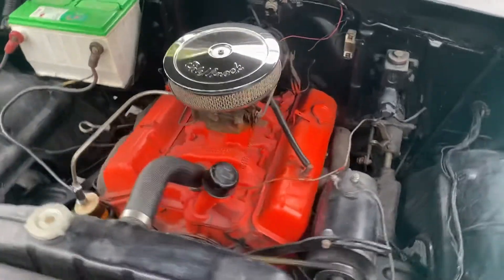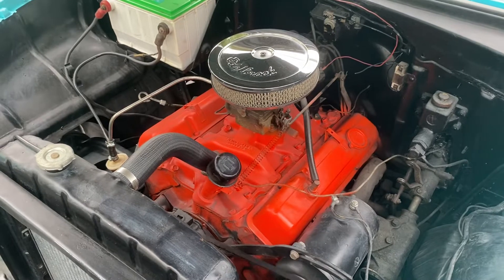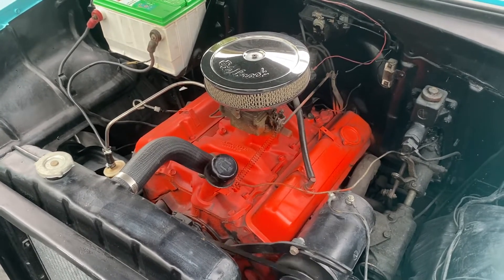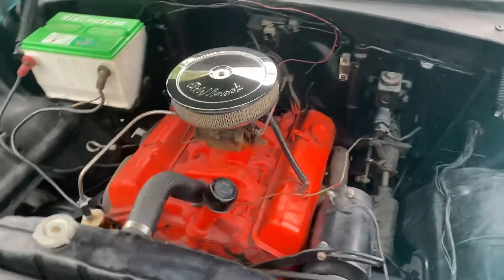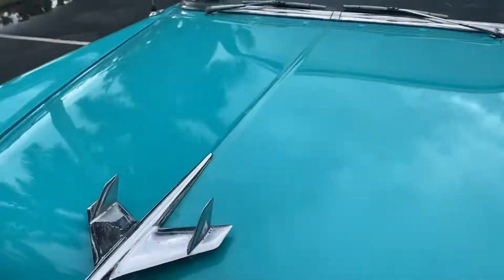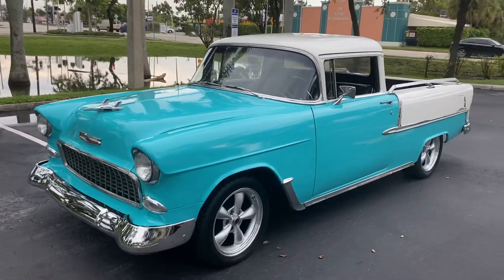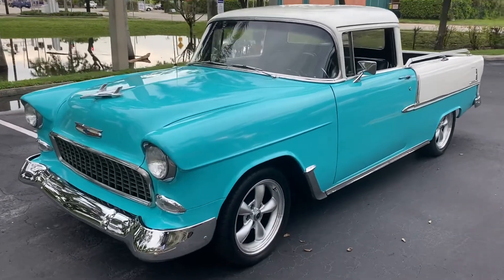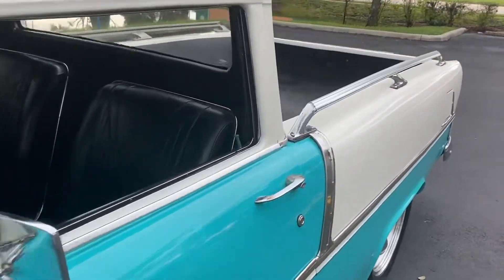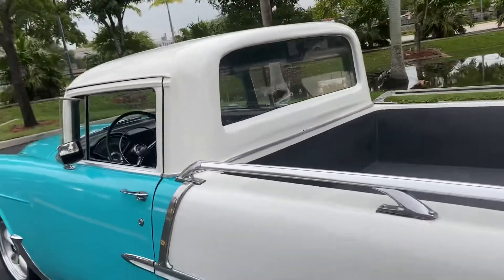Running as I speak, guys, and she runs super nice. Believed to be a matching numbers vehicle — I'm not a hundred percent sure, but it looks like the correct motor that came out of this vehicle. Beautiful flower car. You won't find another one like it.